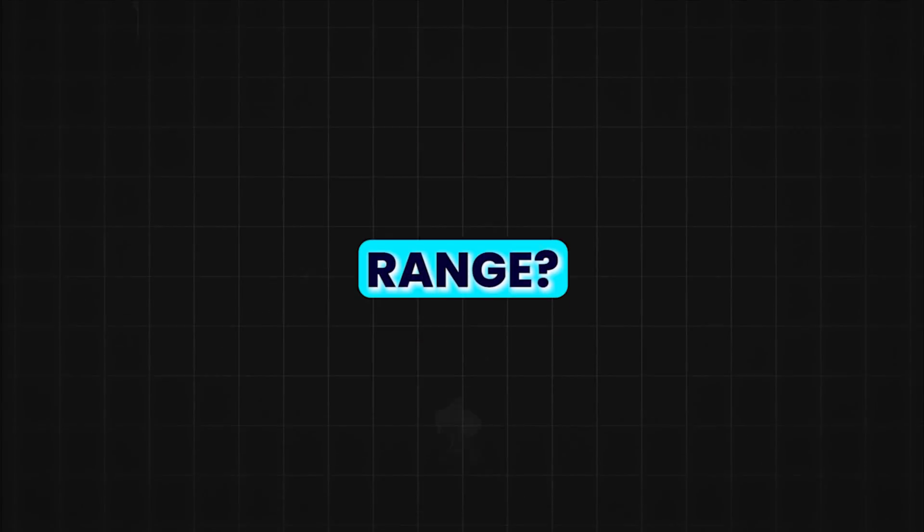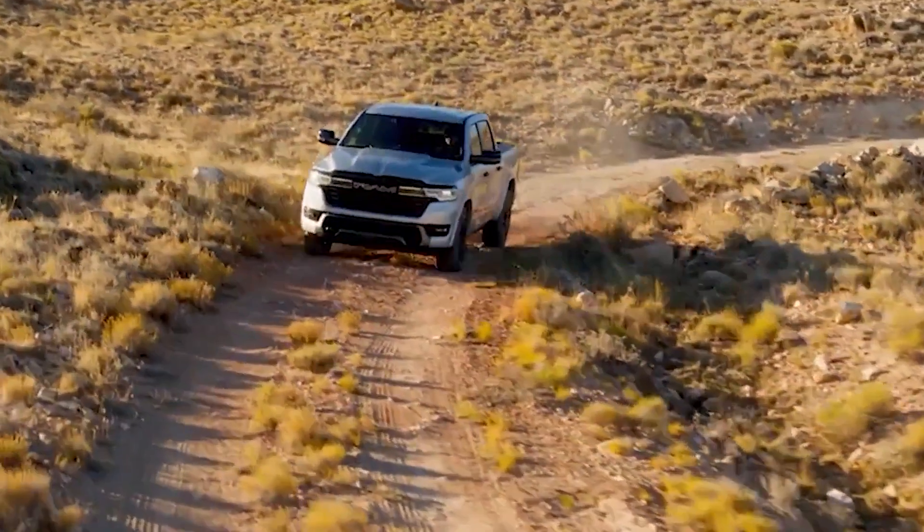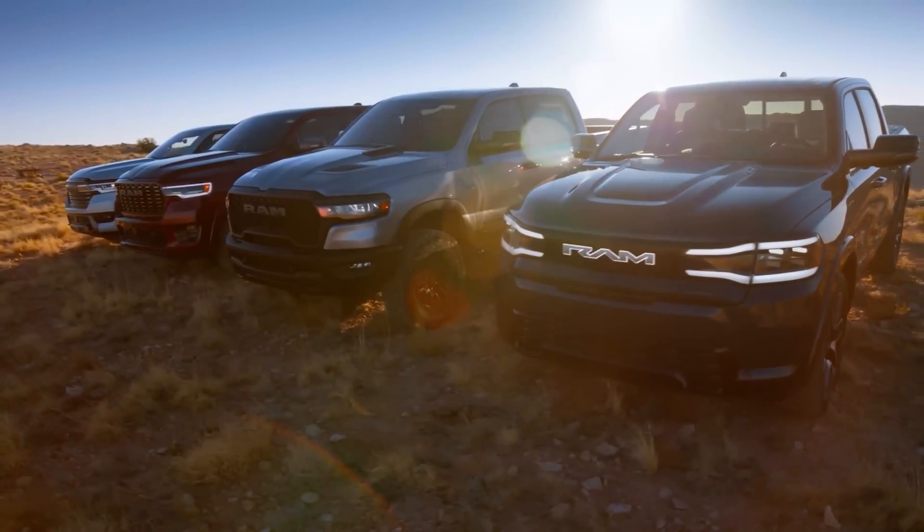Do you think EVs still have less range? Let me know down in the comments below. I just uploaded another video about a $9,000 pickup truck that could change the industry forever, so be sure to check my channel for that.